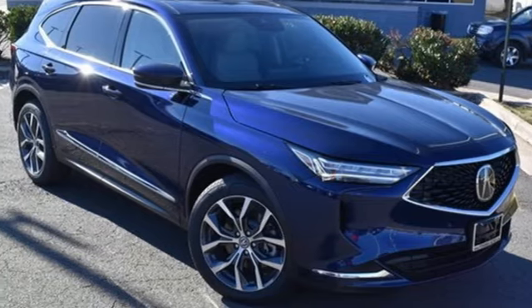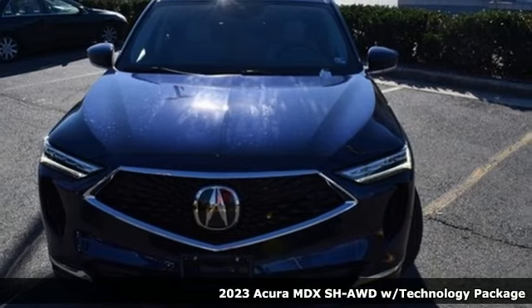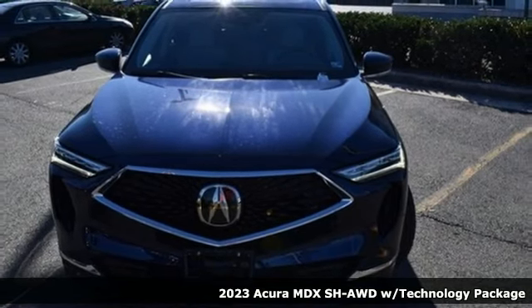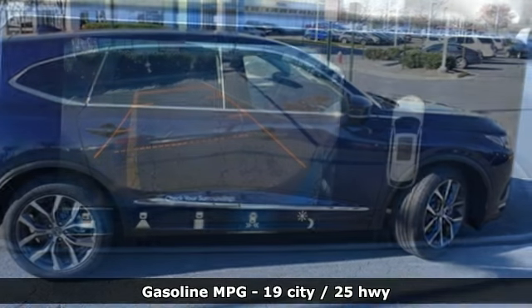Here's a new 2023 Acura MDX. This elegant MDX is designed to encourage all of your endeavors, and with features like these, every drive is a pleasure.